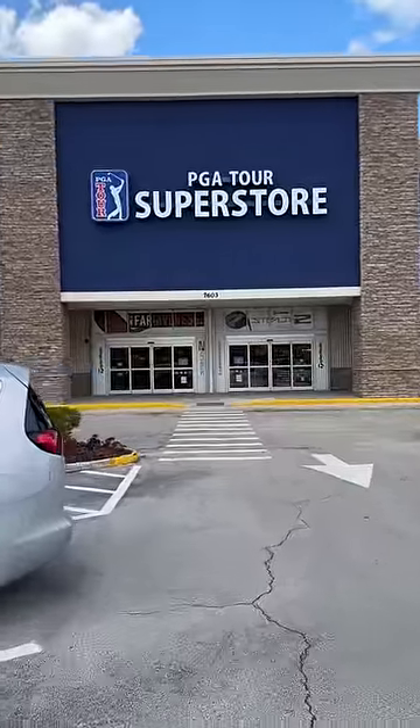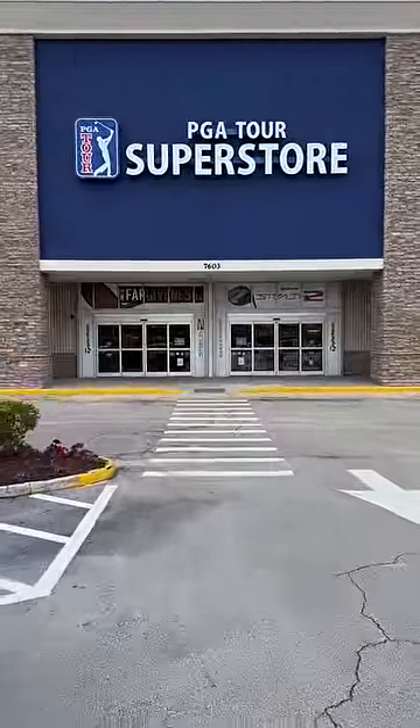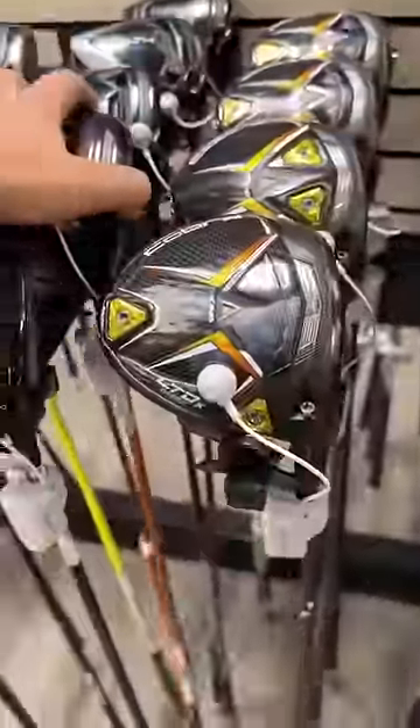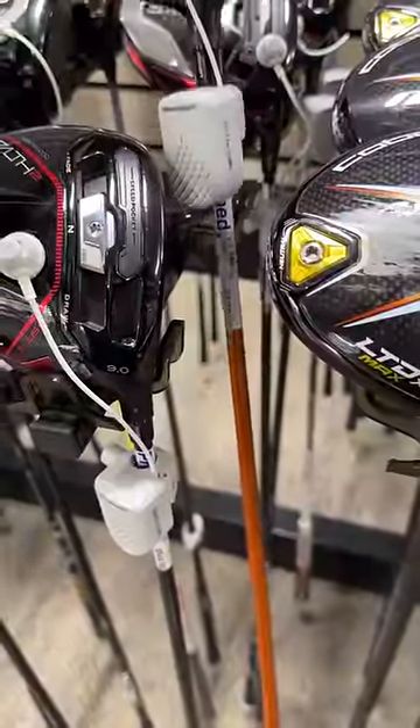Today we're seeing what the most expensive set of pre-owned golf clubs we can buy at the PGA Tour Superstore. Starting off with the driver, we've got a Stealth 2 in here, which is already pretty expensive, but check this out — it's got a Tour AD shaft in there and it's going for $800.